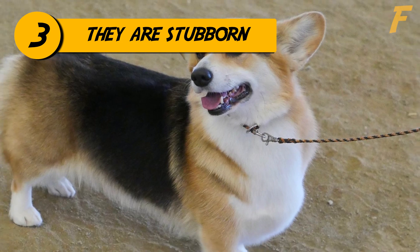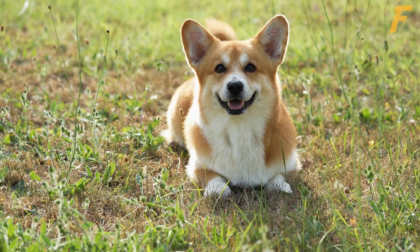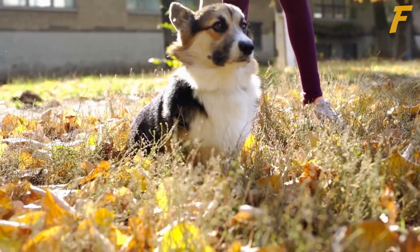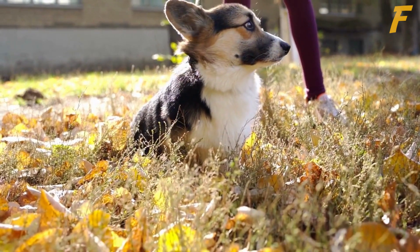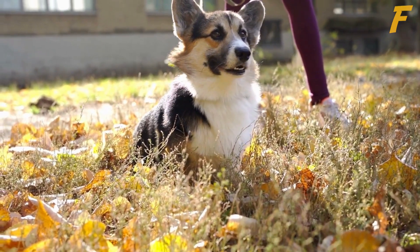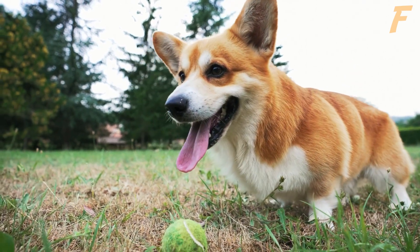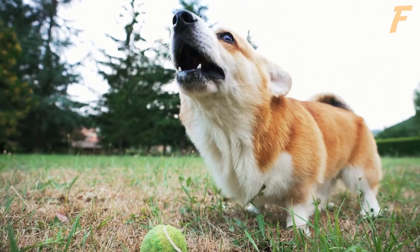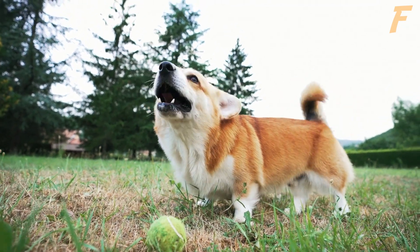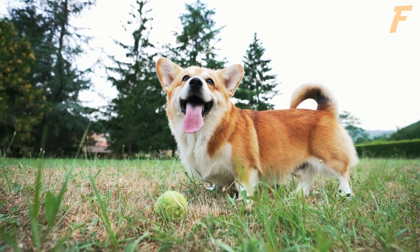3. Pembroke Welsh Corgis are stubborn. The Pembroke Welsh Corgi is intelligent and trainable, but they can be stubborn and may require patience and consistency when training. They are known to be a highly intelligent breed, but they are also eager to please. They usually excel at activities such as obedience, agility, and herding. Pembroke Welsh Corgis love herding things — they will even herd you. It's important to be patient and consistent when training a corgi and to always use positive reinforcement techniques, such as praise, treats, and toys, to motivate them and reward good behavior.